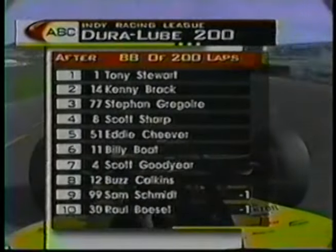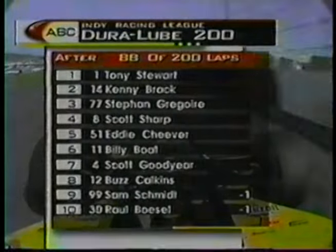Tony Stewart, while everybody else is battling, has it pretty easy right now. He's five seconds ahead of second place.